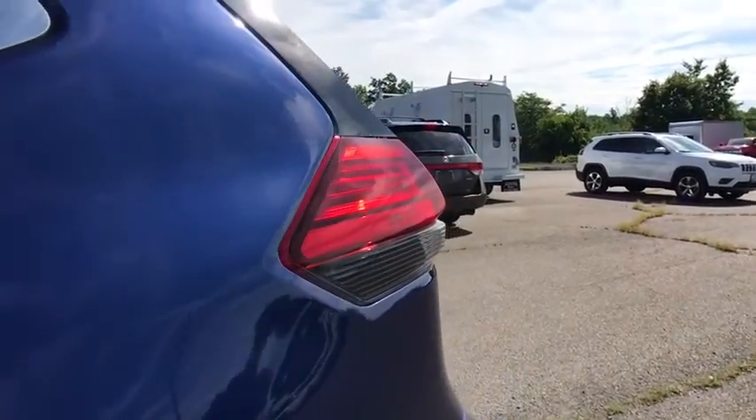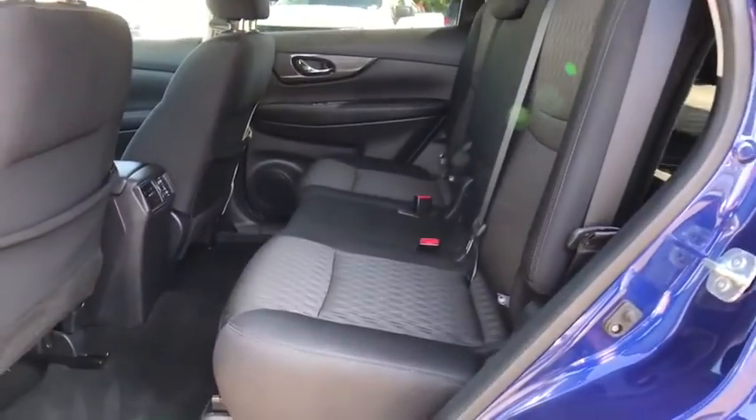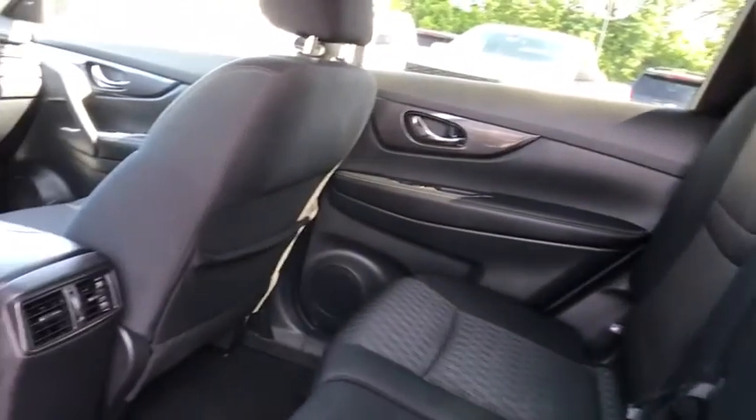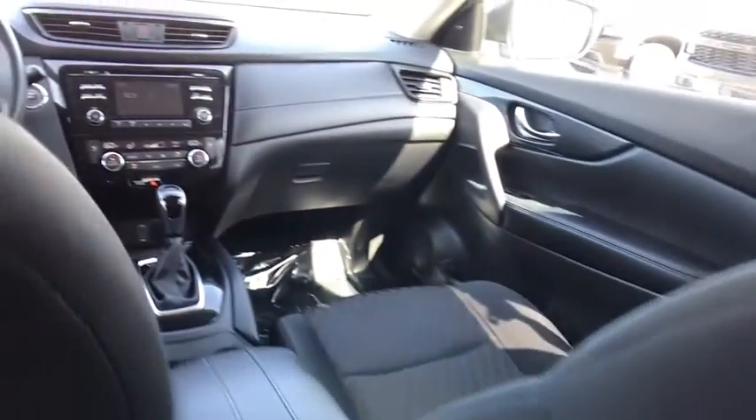Brake assist, panic alarm, overhead console, tachometer, front reading lamps. A vehicle like this doesn't come along every day. Come in and get it before someone else does.